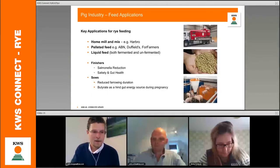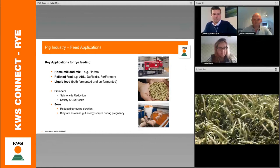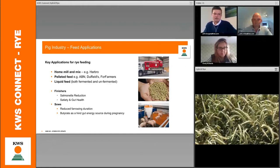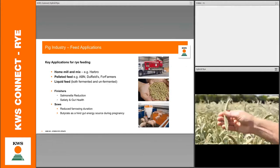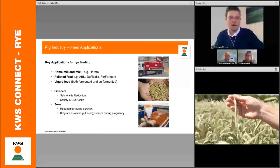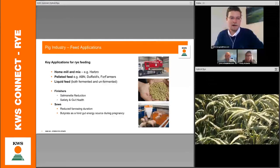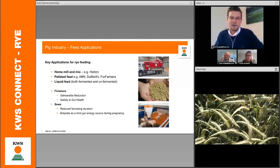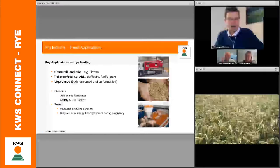On the end markets, I'm going to talk about pigs and alcohol, then ask Kirsty to come in on milling. The single largest market for rye grain is for pigs — a comparatively untapped market, particularly in the UK. If you look at what's happening on the continent and in the US, rye is becoming the default option for pig finishing. We have two targets for pigs: finishers, where we can reduce salmonella, which is becoming a critical issue, and we can also promote gut health.